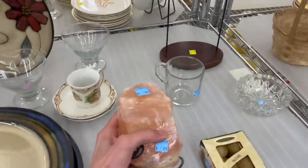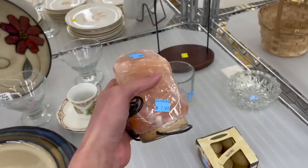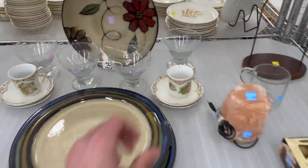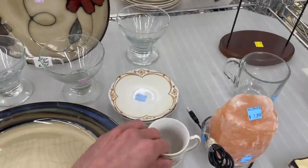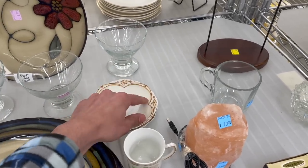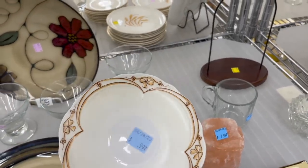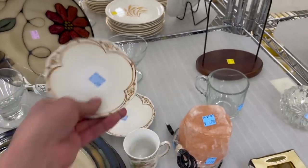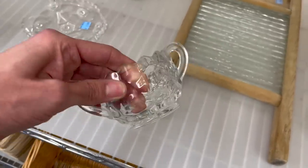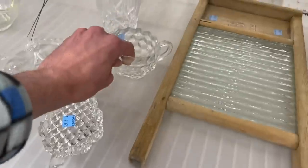It's a salt lamp. We all need this to relax — I should carry it around with me. I have a big one at home. I like this. I'm surprised it's not marked. It has three-leaf clovers. Let me see if this is Fostoria. I think that's Indiana glass. It's not a bad price — two dollars.